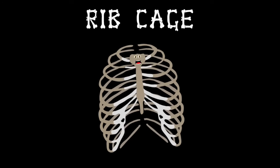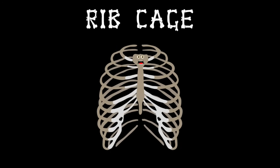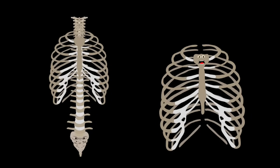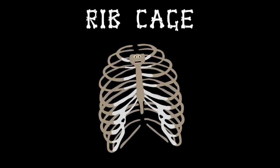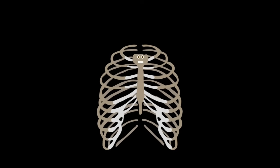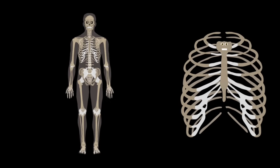I'm your ribcage, I keep your insides safe. Attached to your spine, your vital organs I encase. I'm your ribcage, made up of 24 bones. I expand when you breathe and your chest is my home.